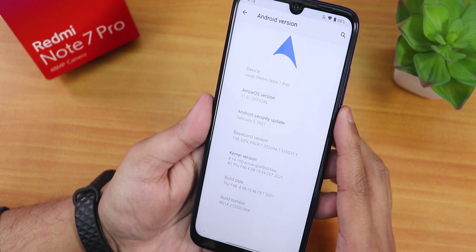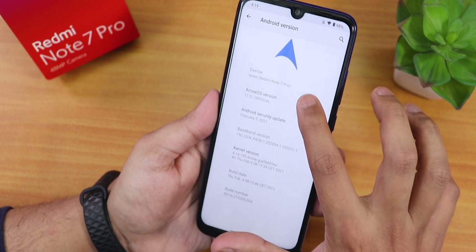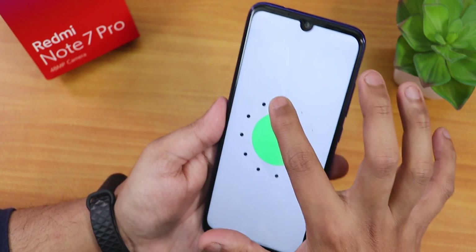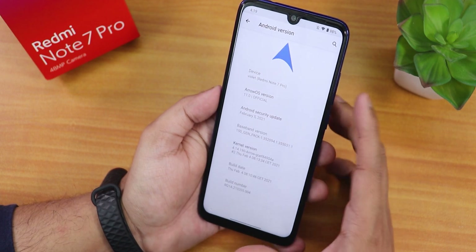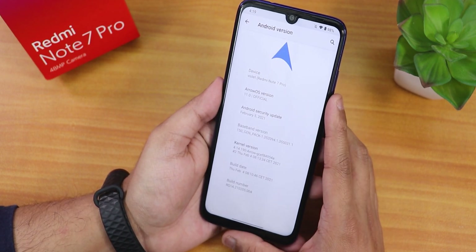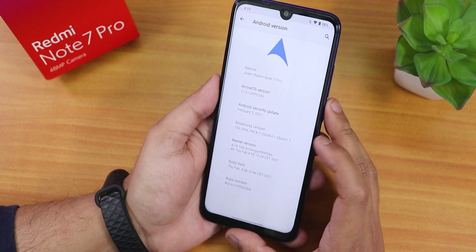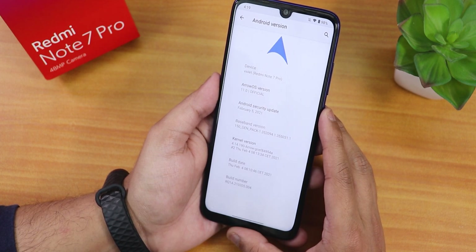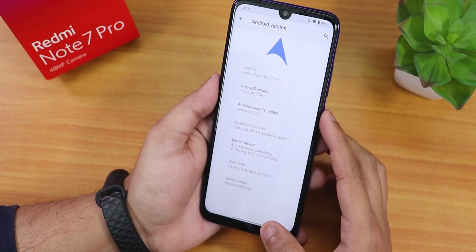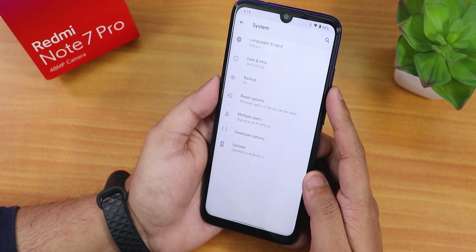This ROM comes with the latest February 5th, 2021 security patch. Tapping on the Aero OS version shows Android 11's logo. The stock kernel name is Aero GCAF, the build date is February 4th, 2021, and you can also see the build number here.